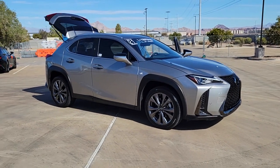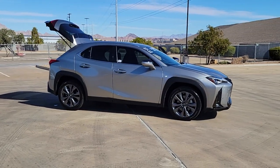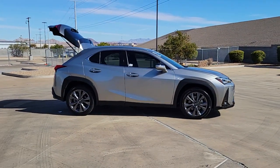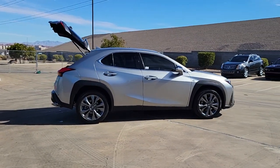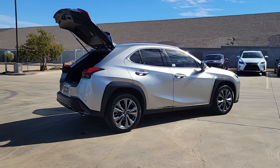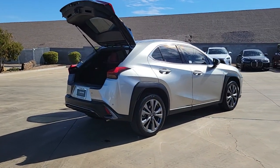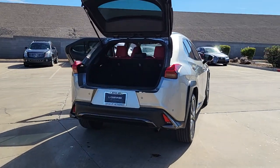Your next car could be the 2021 Lexus UX. This vehicle is an outstanding buy with fewer than 15,000 miles on the odometer. Take a look at the features this spirited UX has to offer. From its luxurious cabin and nimble handling to its premium safety and infotainment systems, this inspired compact crossover energizes your daily drive.